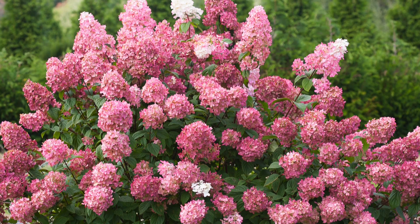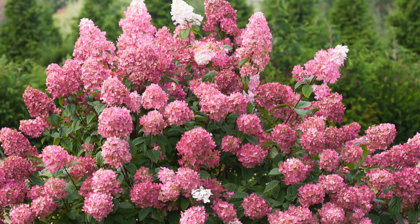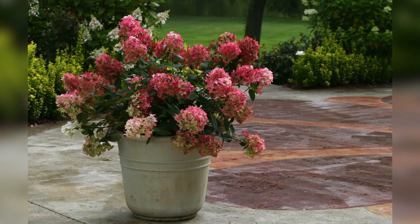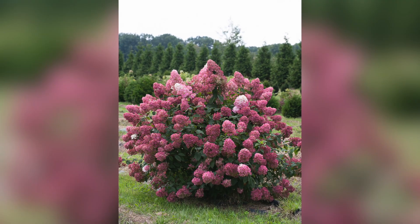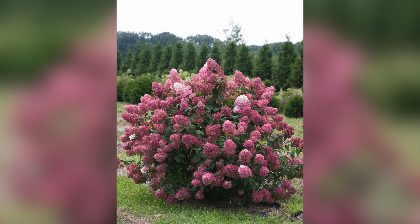The Firelight Hydrangea is hardy down to zone three, so exceptionally winter hardy for those of you who live in cold regions. It's a great plant to grow if you think you have a black thumb. They grow about four and a half to six feet tall and wide, and because they're National Hydrangea of the Year, you should be able to very easily find them. I would really encourage you to give them a try because I think you'll absolutely love this plant.